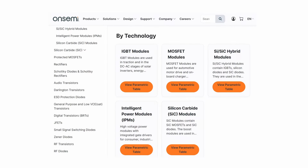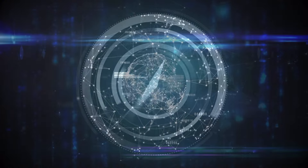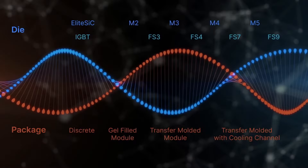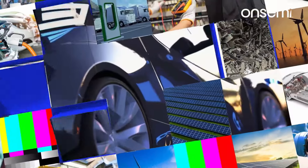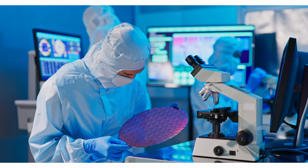Onsemi's packaged modules are compact, robust, and dissipate heat better than discrete devices. Reduce your development time by choosing a packaged module proven to succeed in your application space.